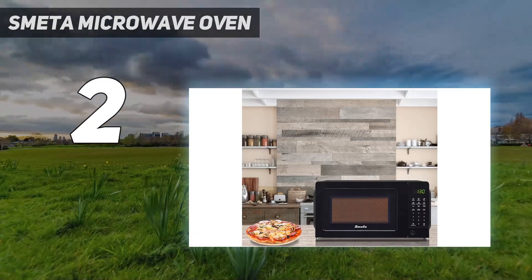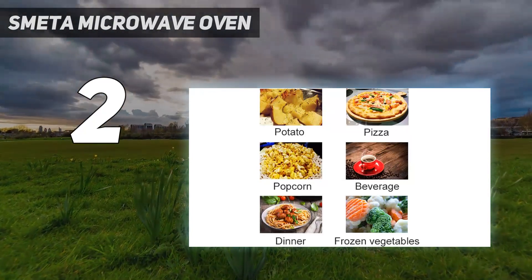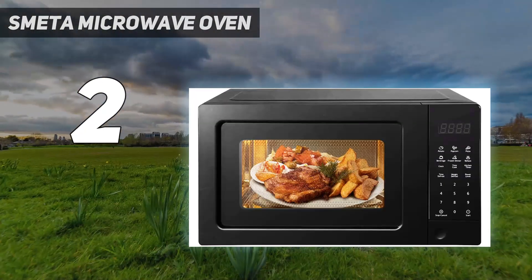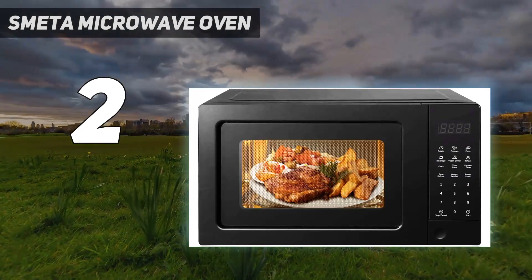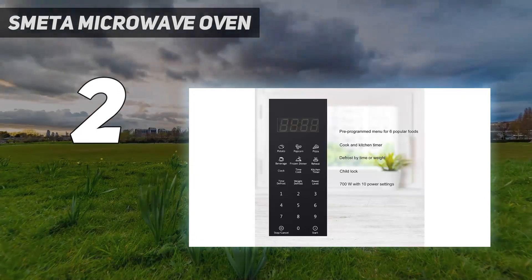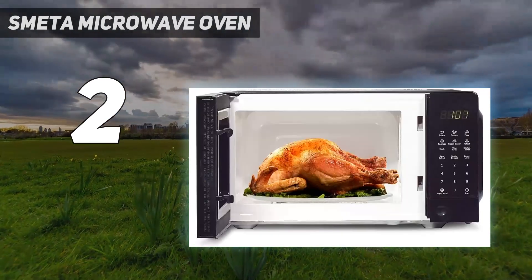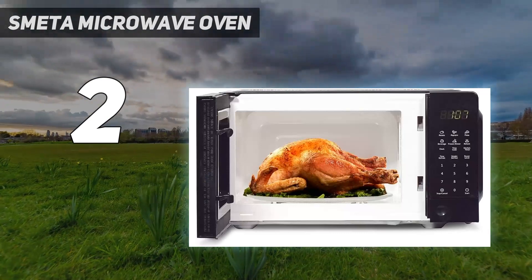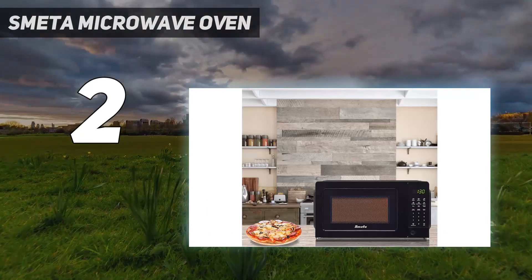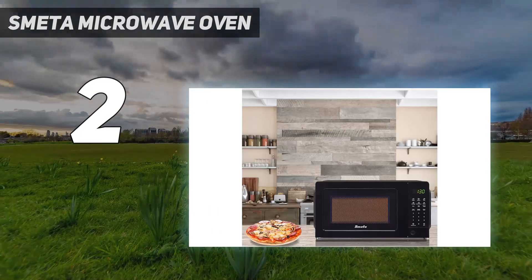We liked that this model was a typical microwave size but doesn't take up too much space on your counter, yet it's big enough for casserole dishes or other large dishes in general. While there's nothing wrong with a standard microwave, some home chefs may want a few more features than the Smeta can offer. With its no-frills functionality yet good performance, we think this microwave is best for a household or office space. It's priced fairly and offers many basic microwaving features, but an advanced cook should pass on this particular model.